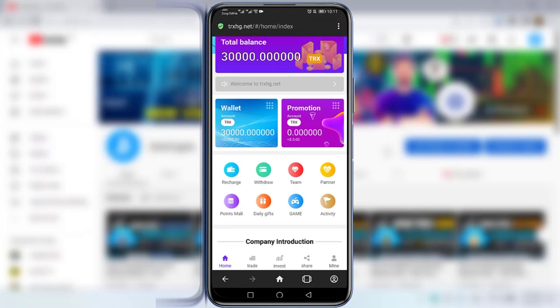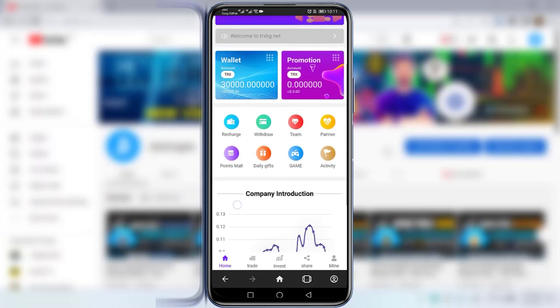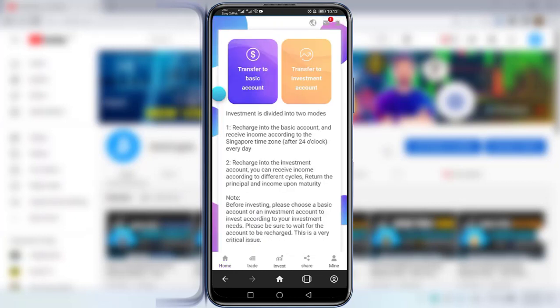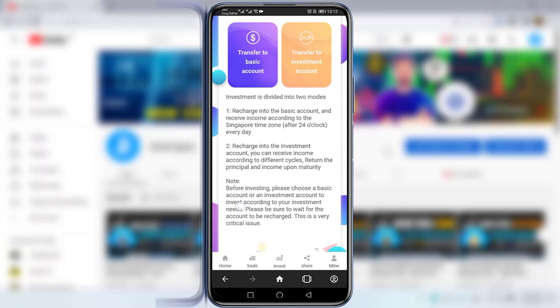I will show you step by step how you can recharge and how you can share your referral link. To deposit to this website, simply click on the Recharge option. There you can see investment is divided into two modes: recharge into the Basic Account and receive income according to Singapore time after 24 hours every day.